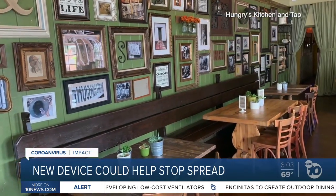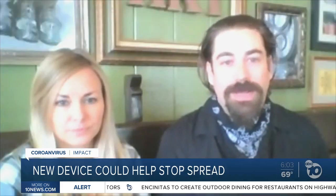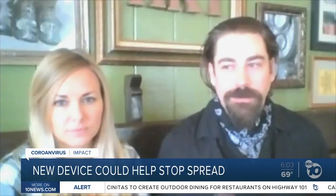One new task on their plate: employee temperature checks and monitoring. Because we're required to track our employees, so it keeps the record.